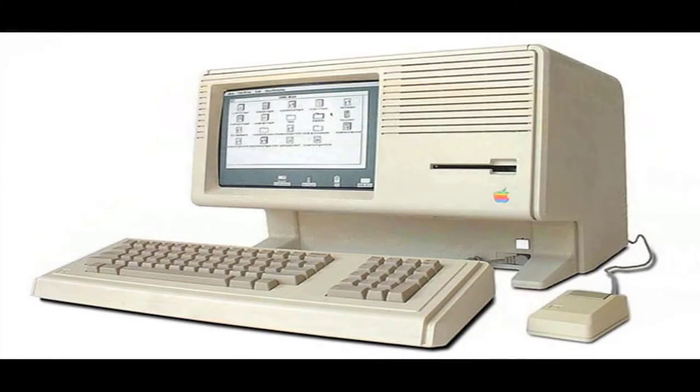Three years later, Apple came out with a new computer called the Lisa. The Lisa was the first personal computer with a graphical interface. Apple set the price to the Lisa so high that it was considered a failure. The price was $10,000.